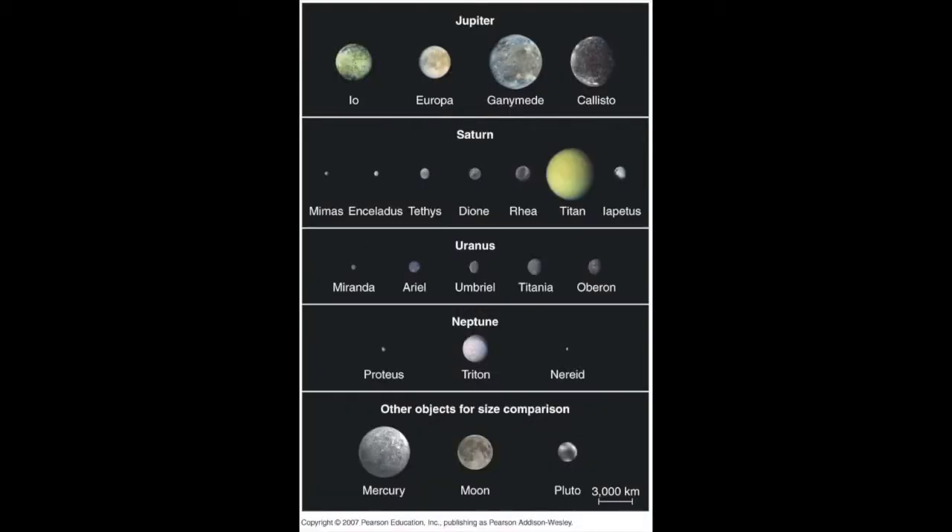The key insight of the last decade is the fact that the moons in the outer solar system are not boring, frigid, geologically dead worlds. Many of them have atmospheres, geological activity, tidal heating, and are interesting and distinctive worlds in their own right.